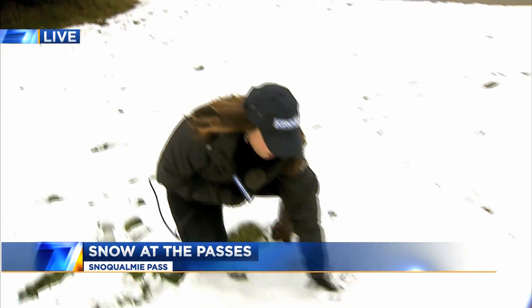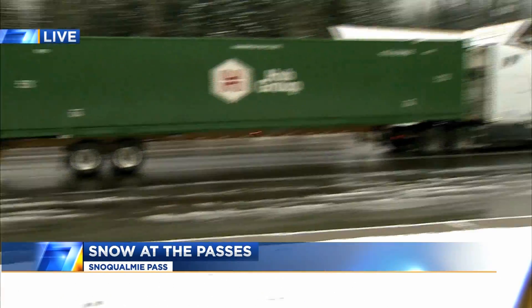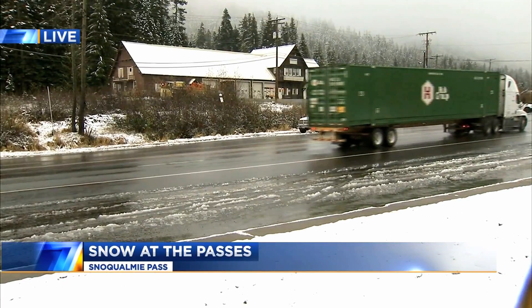Right now it's more like light rain coming down, but there's still plenty of snow on the ground here. That always boosts the chance of creating some slick conditions out there. Some major travel days are coming up.